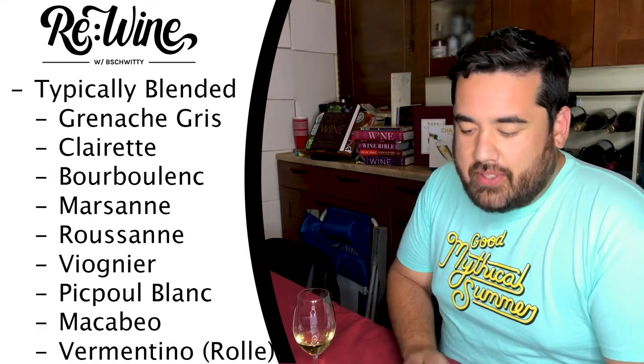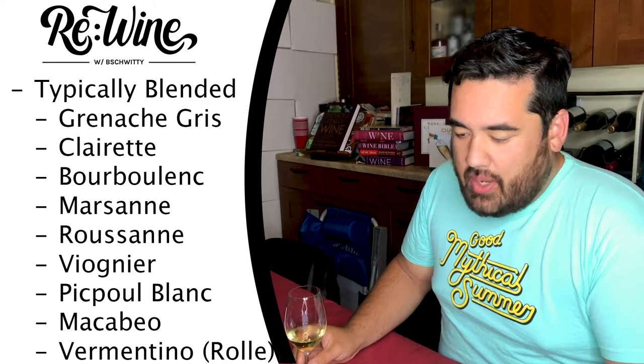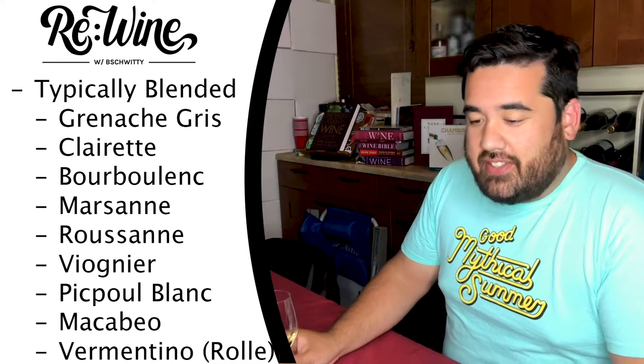The grape is typically blended with Grenache Gris, Claret, Bourboulenc, Marsanne, Roussillon, Viognier, Picpoul Blanc, and Vermentino in table wines. I always refer to this as the filler grape — it gives you extra volume without compromising too much in body, structure, or weight.